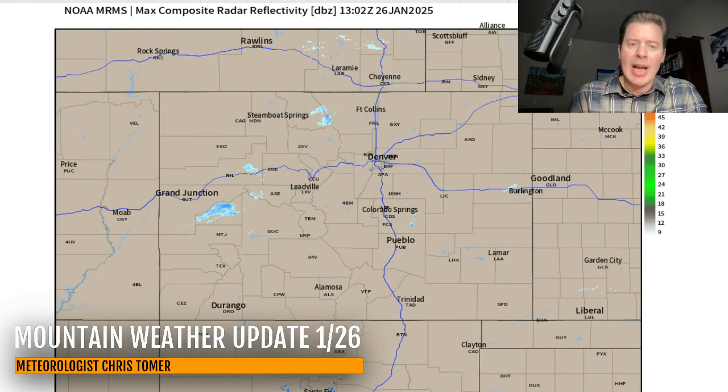Back here in Colorado, we've got just some tiny bits of blue. It's always hard for the radar to pick that up over the central and northern mountains, but again, some light residual snow this morning.